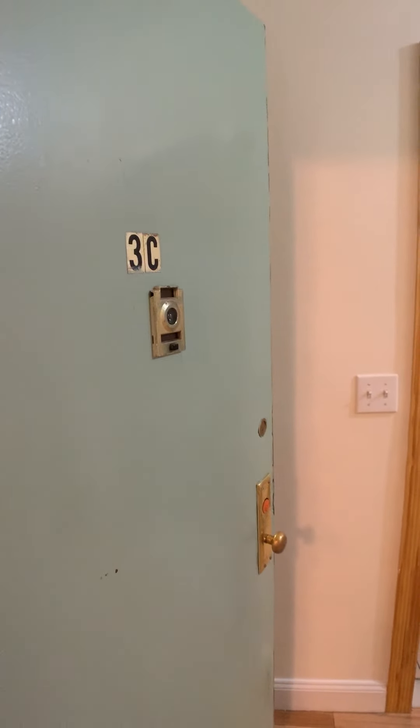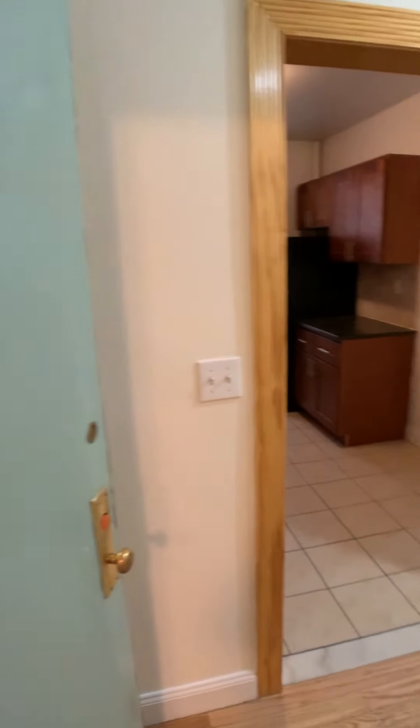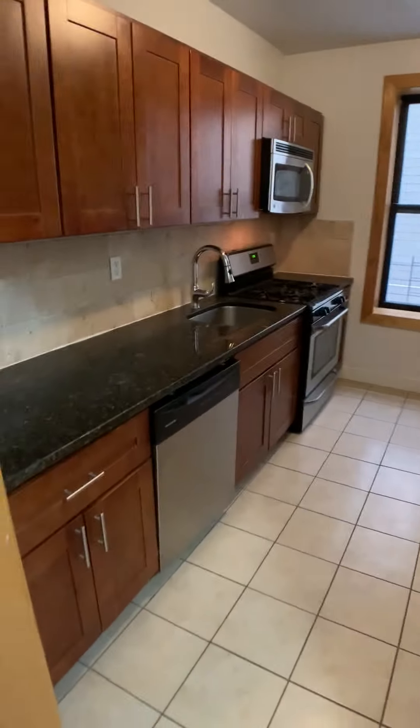Hello everyone, this is Asher Ben Orr with Bohemia Realty Group. I'm here at apartment 3C at 609 West 196th Street. This is a two-bedroom with elevator and laundry in the basement.